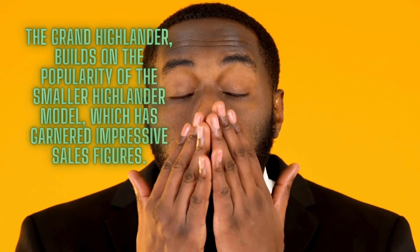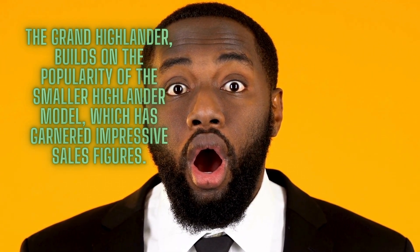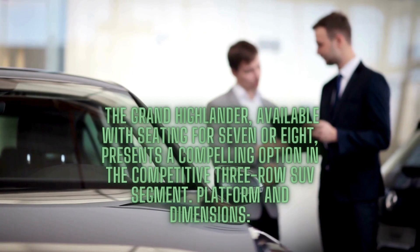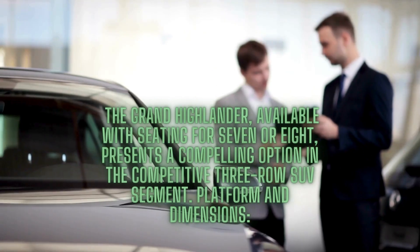Toyota's latest edition, the Grand Highlander, builds on the popularity of the smaller Highlander model, which has garnered impressive sales figures. The Grand Highlander, available with seating for seven or eight, presents a compelling option in the competitive three-row SUV segment.